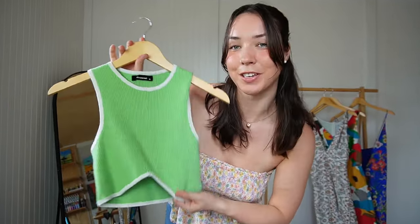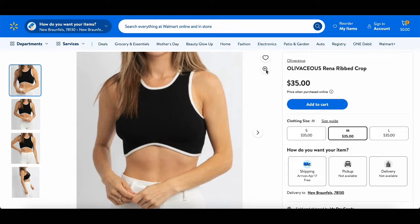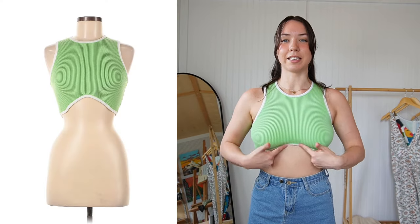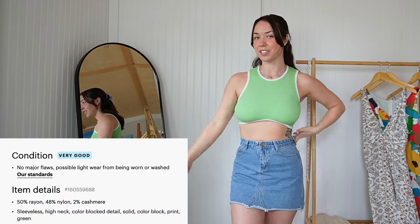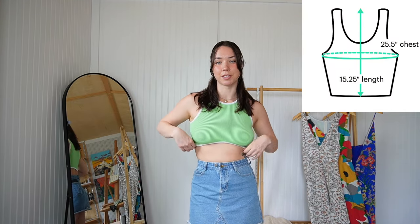Moving on to one of my favorite tops — this little green number. I bought this a while ago and have featured it in older vlogs, but I love it and wear it all the time. It's originally from Olivaceous; I found it on Walmart for $35 and paid $11.88 on ThredUP. I really love the color, the white outline, and the upside-down scoop detail under the bust. It's a cooling sweater fabric, cropped, great for spring and summer, and it looks amazing with the denim skirt — very 70s flower child vibes.